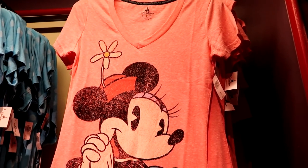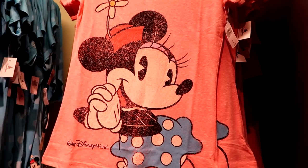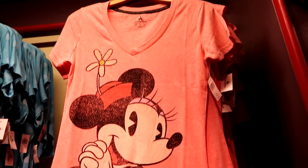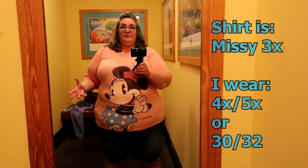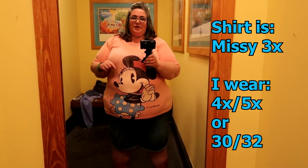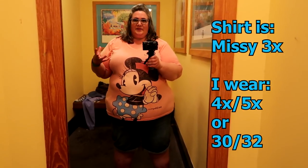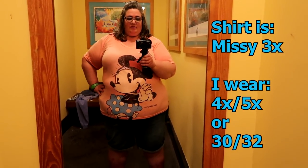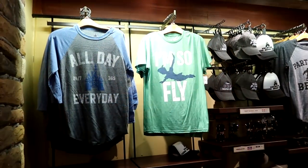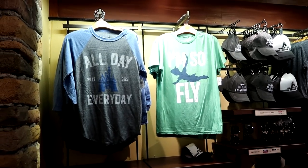This really cute Minnie Mouse pink t-shirt has a fantastic graphic. It's $36.99 and comes in sizes extra small through 3X. This is the only snug top of all the 3X's I tried on, so I might do a stretching technique on it — I have a video for that which won't damage the graphic. This top also comes in pale blue.